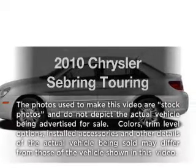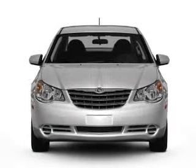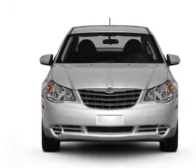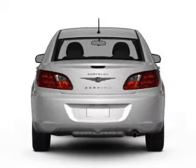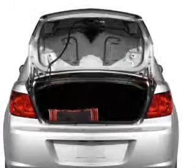Imagine yourself in this 2010 Chrysler Sebring. If you're looking for an automobile with great attributes, look no further. With an efficient four-cylinder engine that responds smoothly to its automatic transmission, you will appreciate the safety feature of anti-lock brakes.